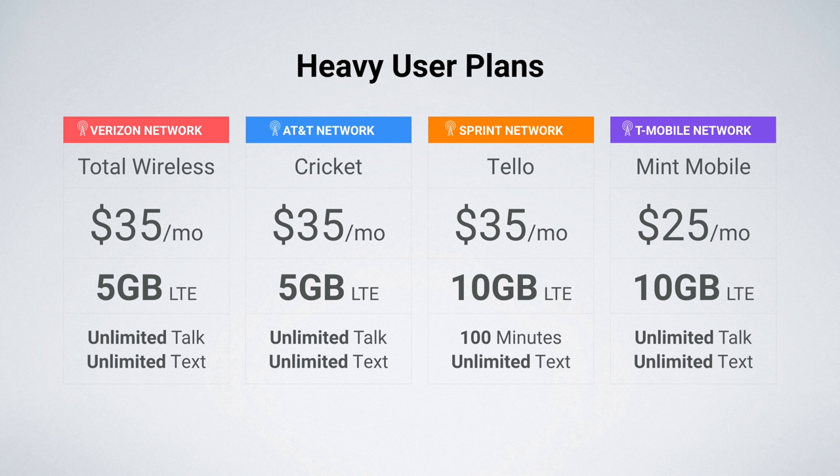On the Sprint network, I'm recommending Telo again. $35 a month gets you 10 gigs of LTE data, 100 minutes, and unlimited texts. If you need more minutes, you can bump up to Telo's $40 a month plan, which includes unlimited talk, unlimited text, and 10 gigs of data. What's great about Telo is they support the personal hotspot, as well as visual voicemail and Wi-Fi calling through their mobile application.